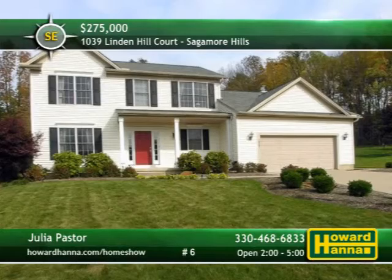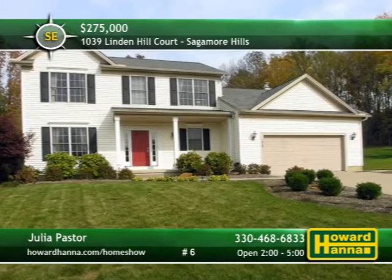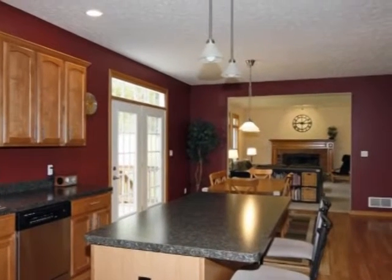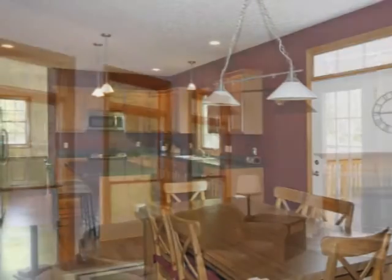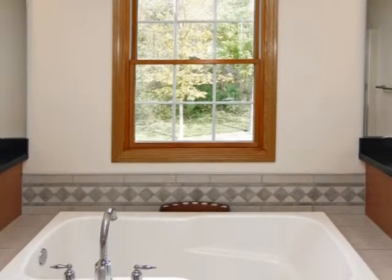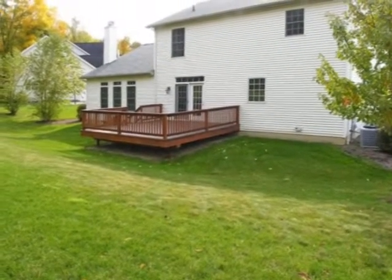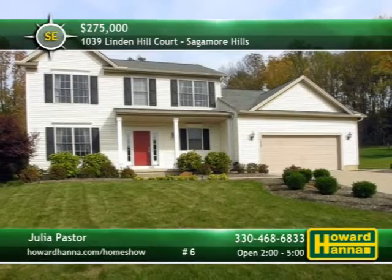Stunning views of the valley surround this like-new three-bedroom, two-and-a-half bath colonial on a private cul-de-sac lot in Sagamore Hills. A 17-foot covered porch welcomes you to an open floor plan with nine-foot ceilings throughout the first floor. Laminate flooring supports the eating kitchen's center island, maple cabinets with a wine rack, a huge walk-in pantry, and stainless appliances. A gas or log-burning fireplace lends warmth and cheer to the family room, bright and airy thanks to large windows. The master suite offers vaulted ceilings, a walk-in closet, and a glamour bath with dual sinks, tile flooring, a shower, and a soaking tub. This home is conveniently located between Cleveland and Akron, only a short distance from Sagamore Hills Park and its hiking and biking trails. Visit between 2 and 5 this afternoon for a personal tour with host Julia Pastor.